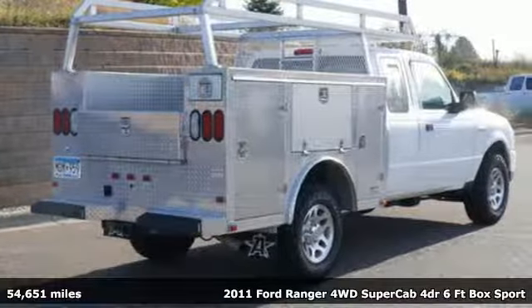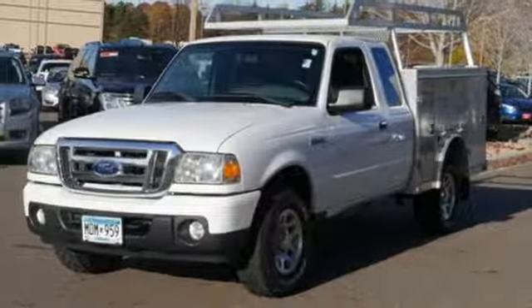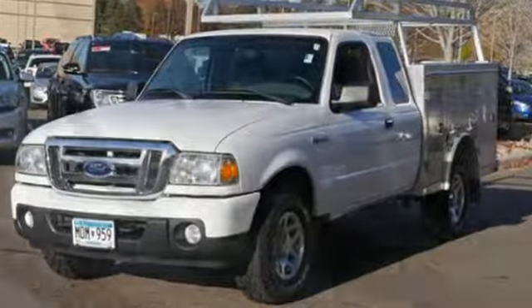Features include AM-FM satellite radio, power mirrors, manual tilting steering column, power front windows, air conditioning, and manual transmission.